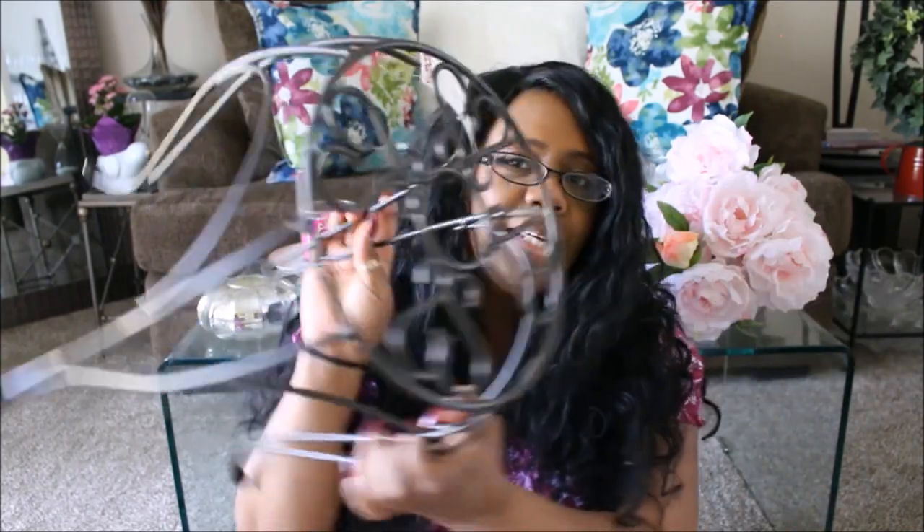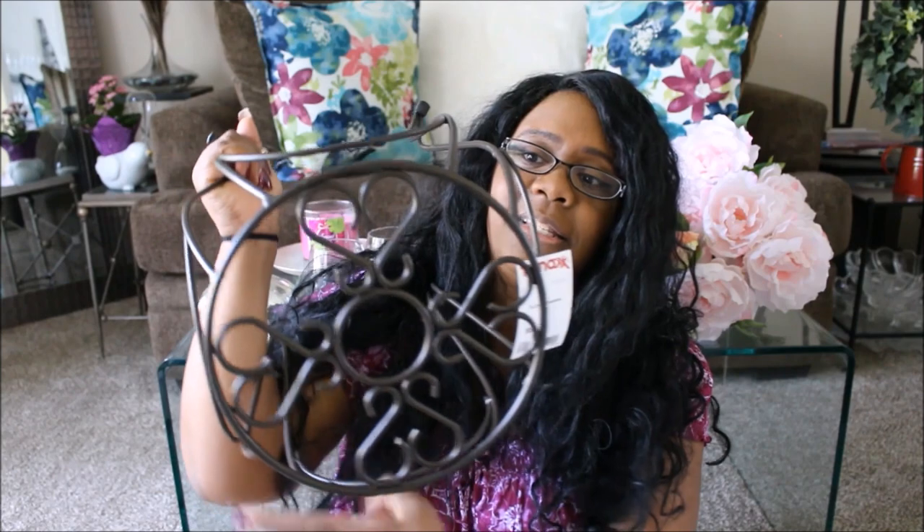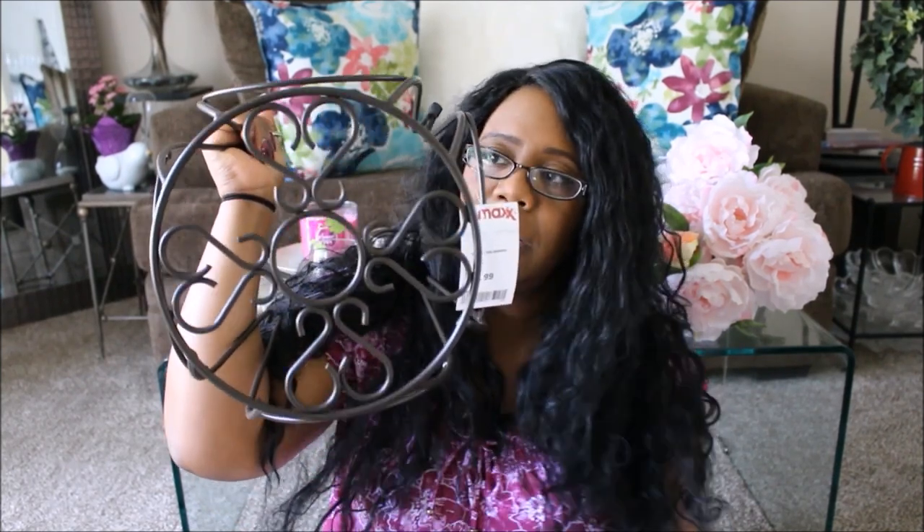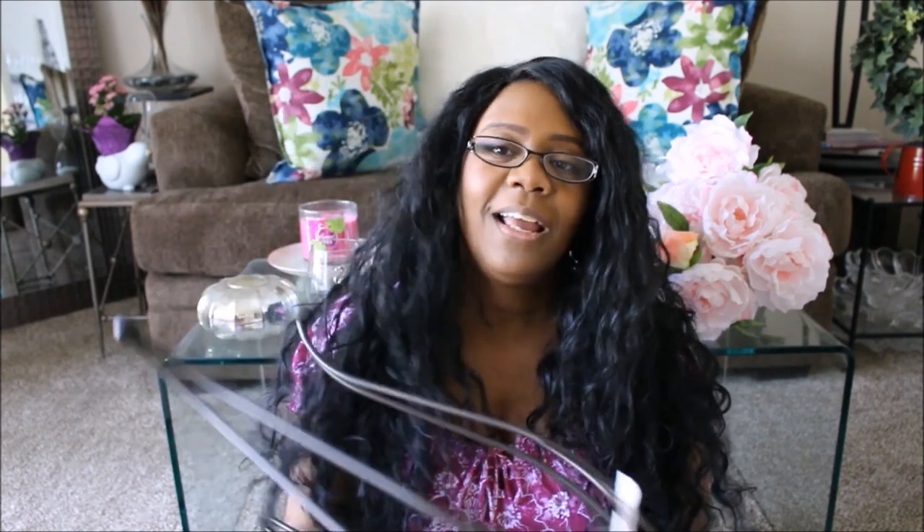Next I picked up this plant stand. I got it to use in a DIY but now I think I'm going to do things a little differently — I actually have a DIY coming up tomorrow. This stand has little hearts on it. Chad and I love hearts; we have a lot of double hearts and single hearts around our home. Over by my gazebo we have heart plant stands, so I might just use this one out there.